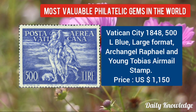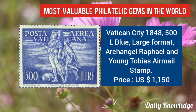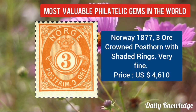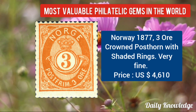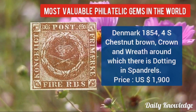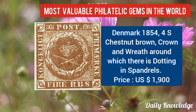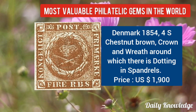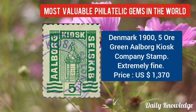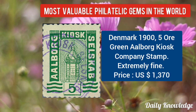Vatican City 1848, 500L blue large format, Archangel Raphael and Young Tobias airmail stamp. Norway 1877, 3Ø crowned post horn with shaded rings — very fine. Next is Denmark 1854, 4S chestnut brown, crown and wreath around which there is dotting in the spandrels. Next is Denmark 1905, green Bog Kiosk Company stamp — extremely fine.